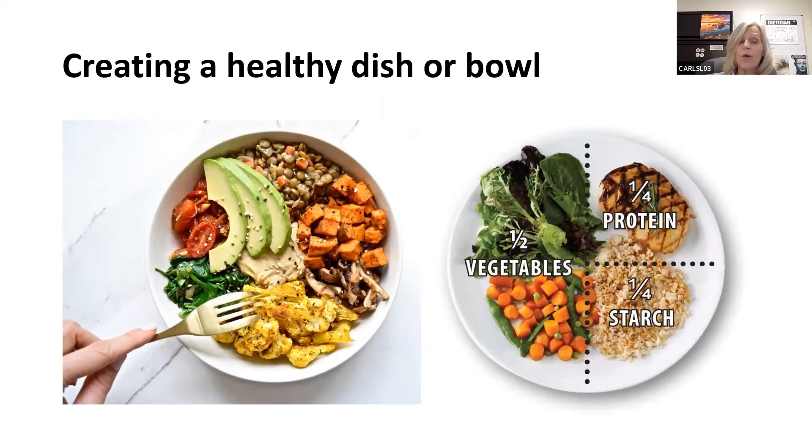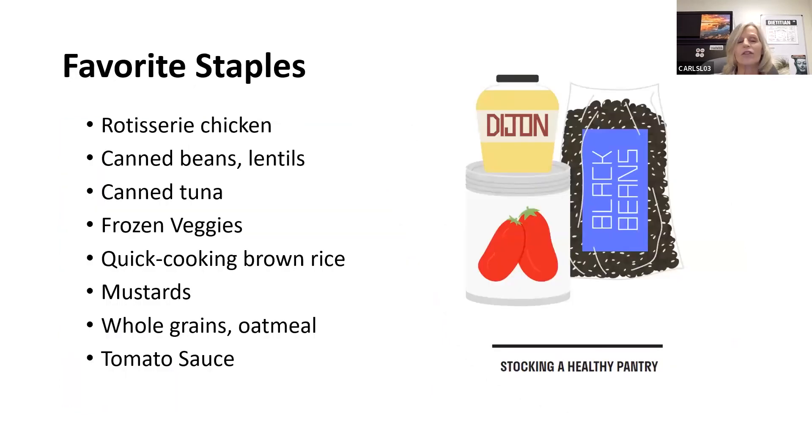Creating a healthy dish or bowl: about half a plate of veggies, about a quarter protein — animal or vegetable — and a quarter starch. It doesn't have to be segmented this way; it could be a colorful bowl with healthful fats, veggies, proteins, and greens.